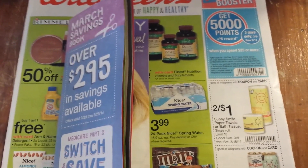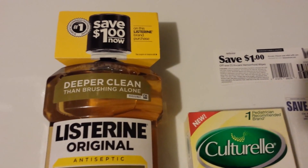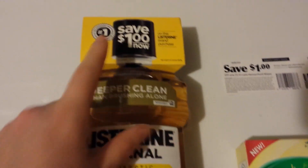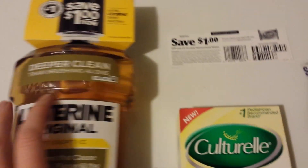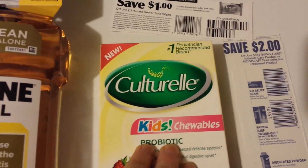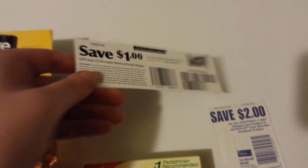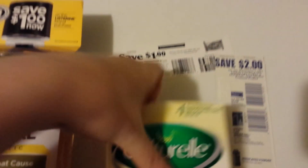Finding coupons in other places might include on the product itself — like this coupon on top of the Listerine. You can just take it off right at the store and use it. I sometimes check the expiration dates; if they're much longer than the insert coupon I have, I use the insert coupon and save this one for later. You'll also find coupons printed on the inside of packages — cereal boxes sometimes tell you on the outside that there's a coupon inside. Here are a couple of coupons I actually found printed on the inside of a box; these ones have no expiration date.